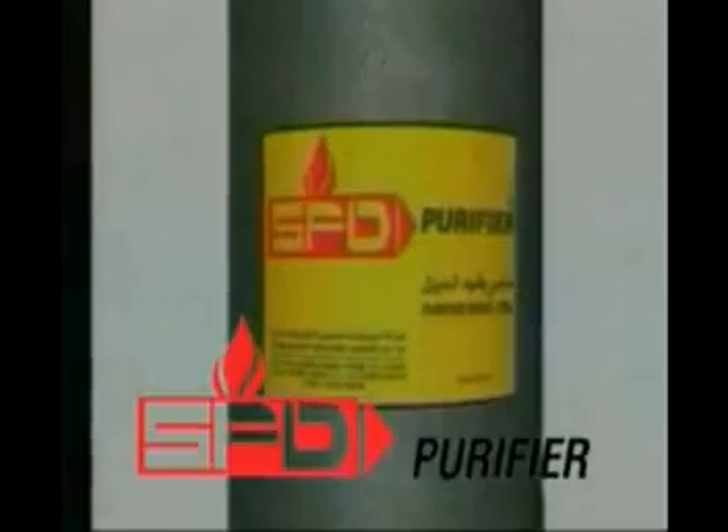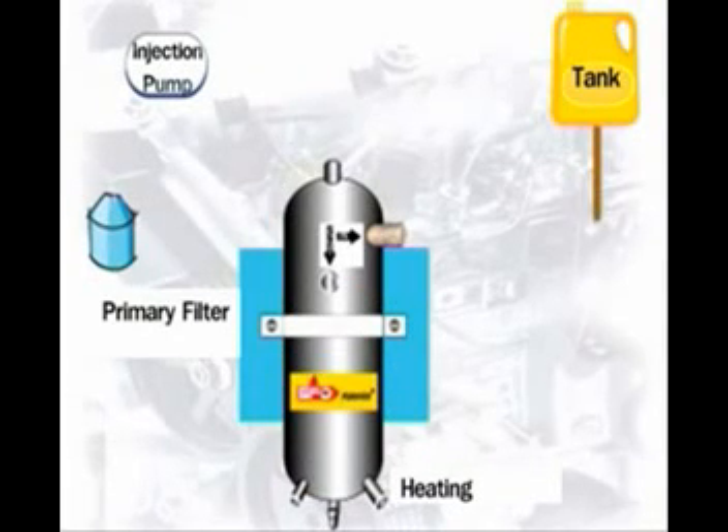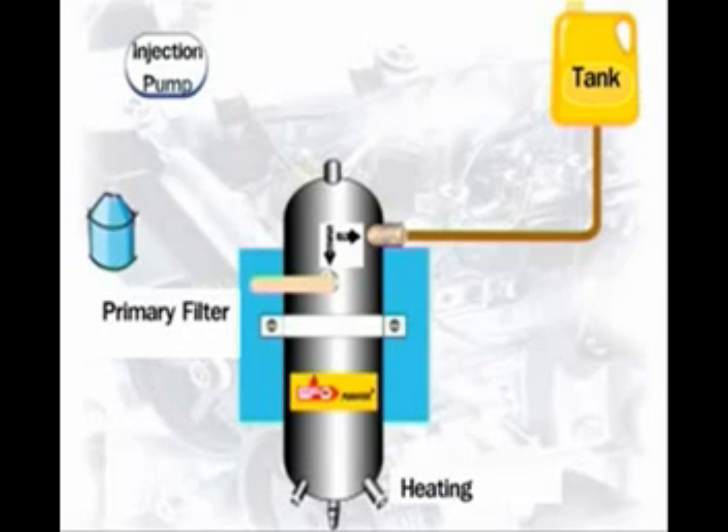The SFD diesel purifier was conceived to overcome these factors and thus became the permanent solution for diesel engines. It is fitted between the fuel tank and the main primary filter, and it helps remove all the water and dirt suspended in the fuel through a centrifuge process and internal heating process, which ensures lubrication and complete separation of water from the fuel.